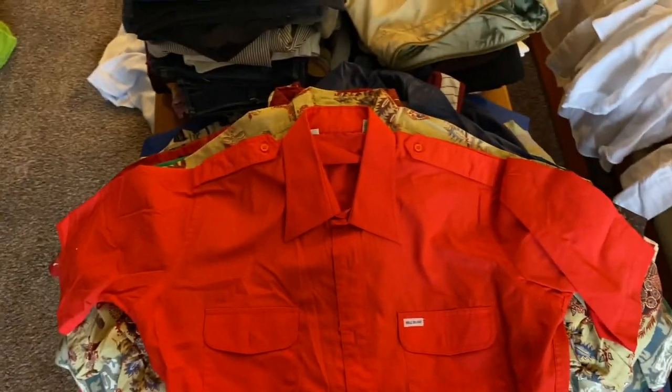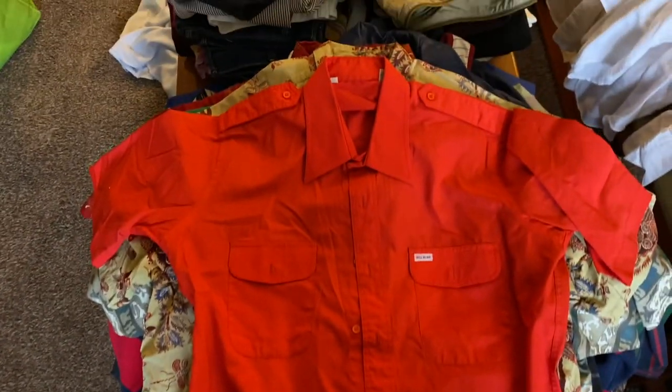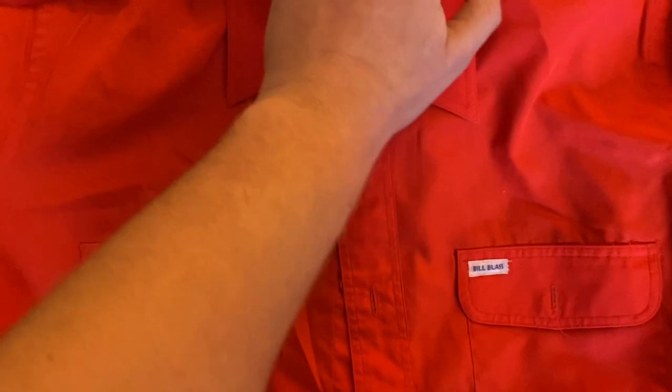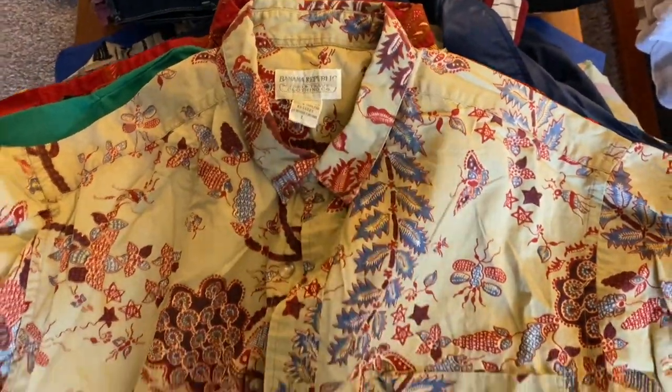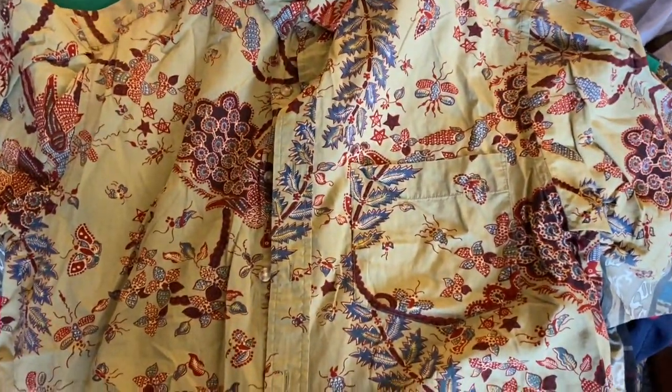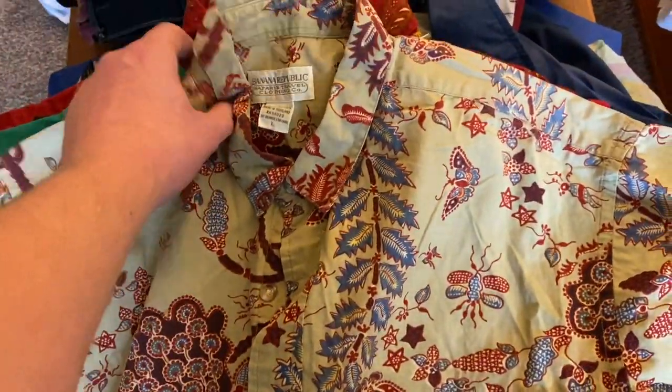This is a Bill Blass button-down — 80s or 90s probably. I think polyester cotton. This is an older Banana Republic shirt, nice pattern, size large.